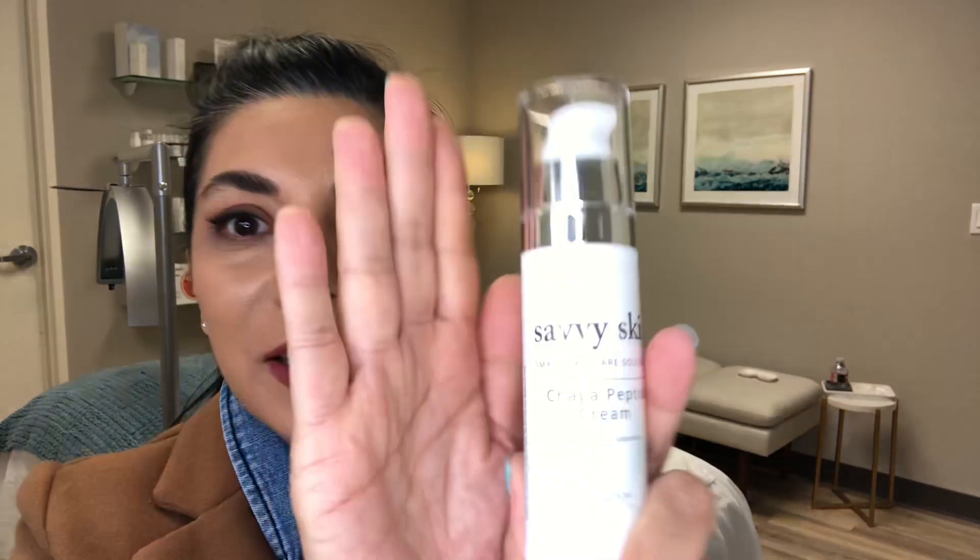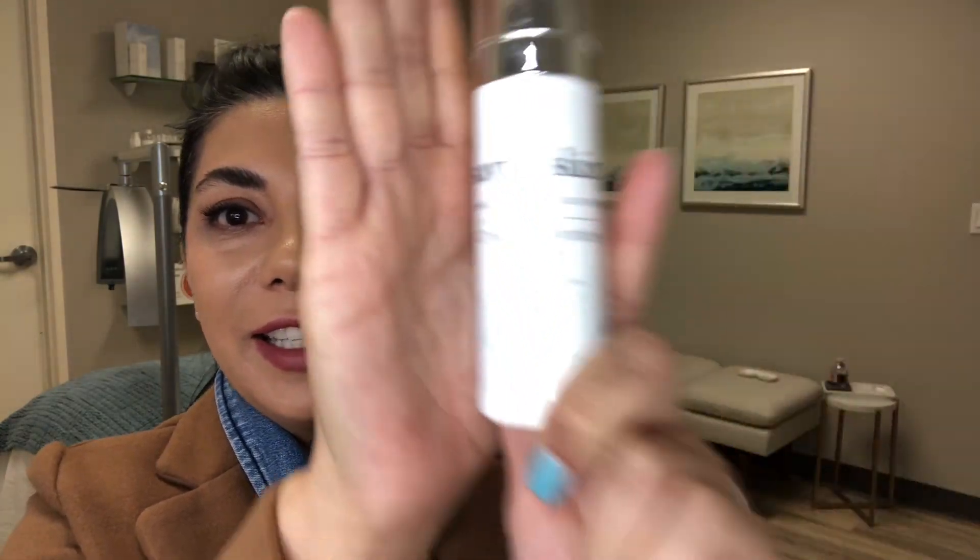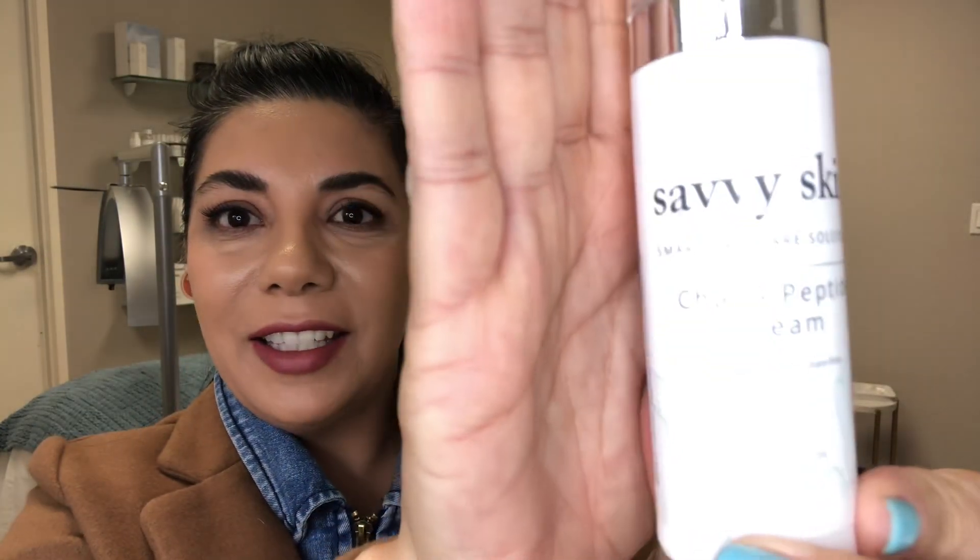I'm super excited to announce that we have a new product formulated in Korea — a K-beauty product. It is a chaga mushroom moisturizer. The chaga peptide moisturizer is acne safe and is designed for naturally dry, lipid-repair skin. So if you run dry all the time and you're in a dry climate, this is perfect for you.